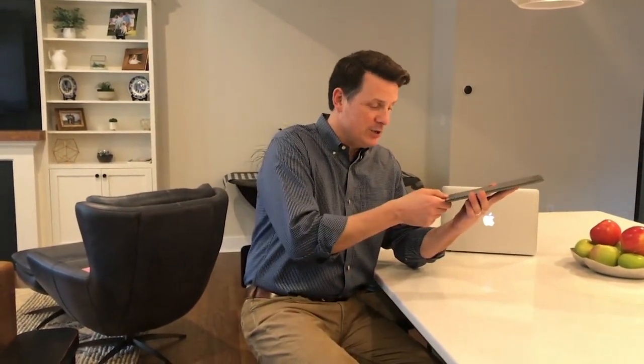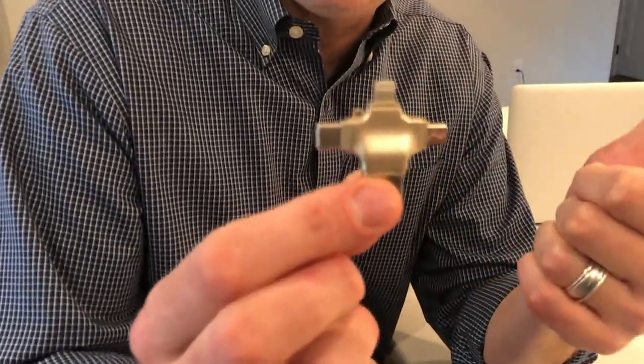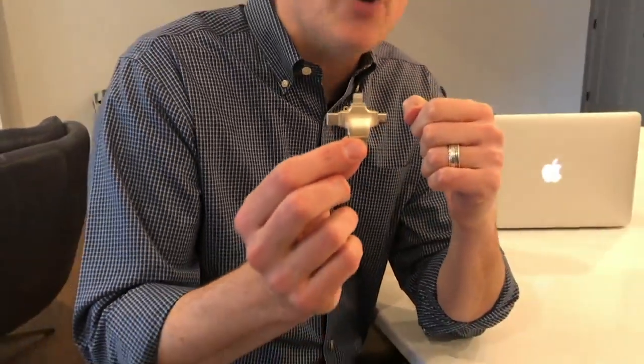When you're done, you simply pop the Triple Play out. And because of these four different ports, you can take this and plug it into another device. It has the lightning tip, which works for Apple products. It has a micro USB, which works for Android devices. It has the new USB-C, and then the traditional USB port, which is going to work for your laptop and desktop computer.